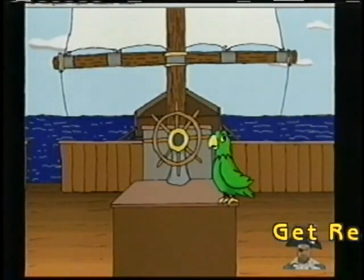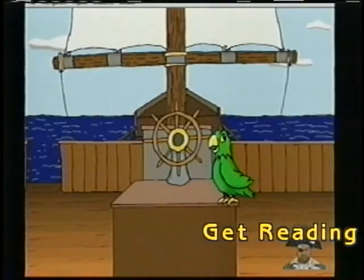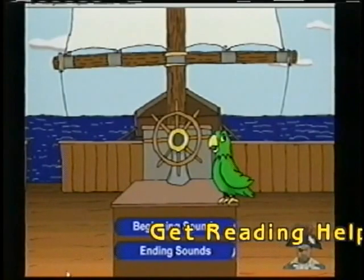We have to know the beginning and ending word sounds to be able to navigate our ship. Click on the one you want to play.